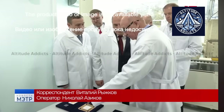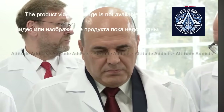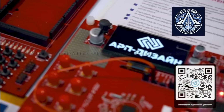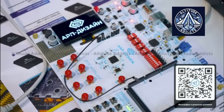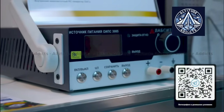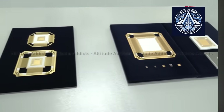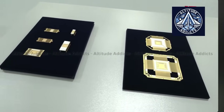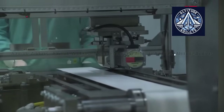A promising microchip quality control system has been developed by the Russian startup AI Tech in collaboration with the Zelenograd Nanotechnology Center and with the support of the National Research University of Electronic Technology, or MIT Startup Studio. The system is based on computer vision algorithms and is capable of detecting crystal defects with an accuracy of up to 96% after wafer dicing, according to the developers.